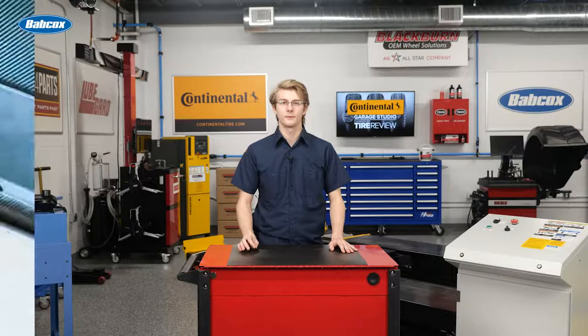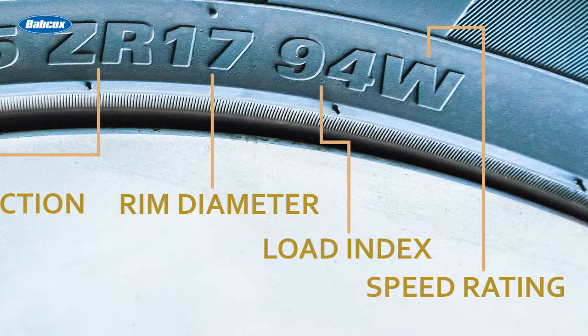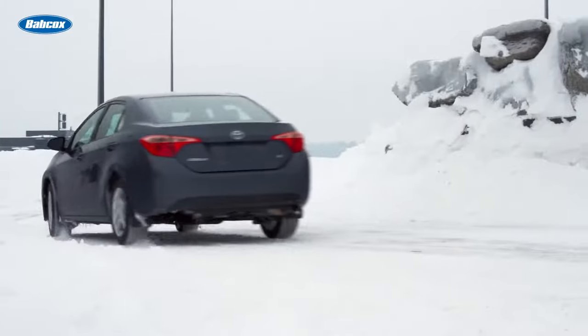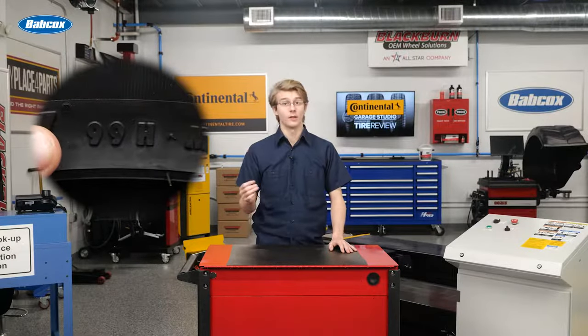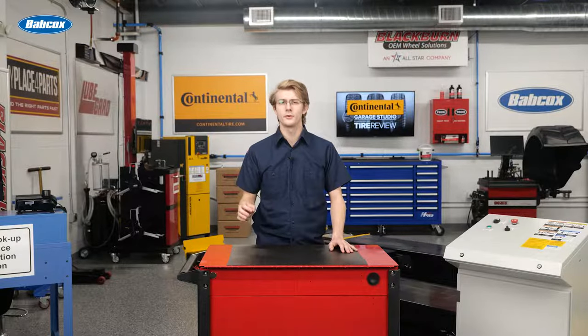Oftentimes the load index number will have a letter, or a letter followed by a number, next to it. This is the tire's speed rating, which shows the maximum speed allowance that tires can handle before losing max carrying capacity. In the case of that tire, 99 is the load index, followed by H, which has a speed maximum of 130 miles per hour.